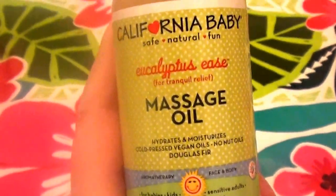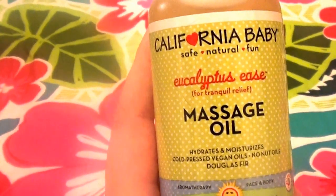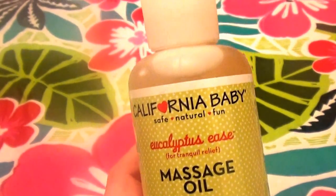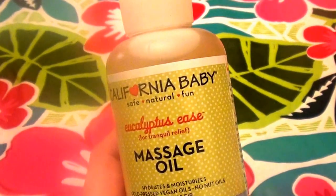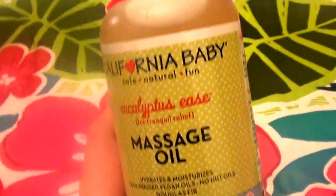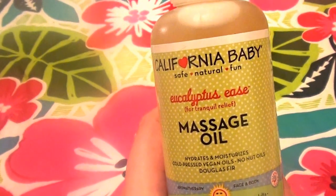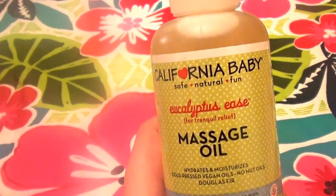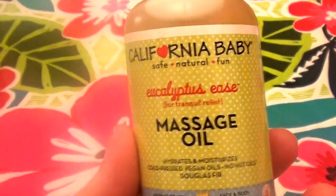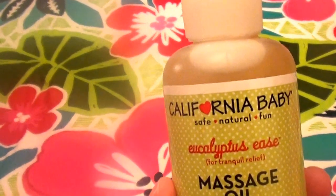It is absolutely suitable for adults. You can use this on your little ones, babies, grandchildren, and kiddos, but it makes really great stuff for adults too. I have very dry sensitive skin and very dry damaged hair. This summer I've really been liking their chlorine removal shampoo and conditioner for swimming — really been enjoying that as well.